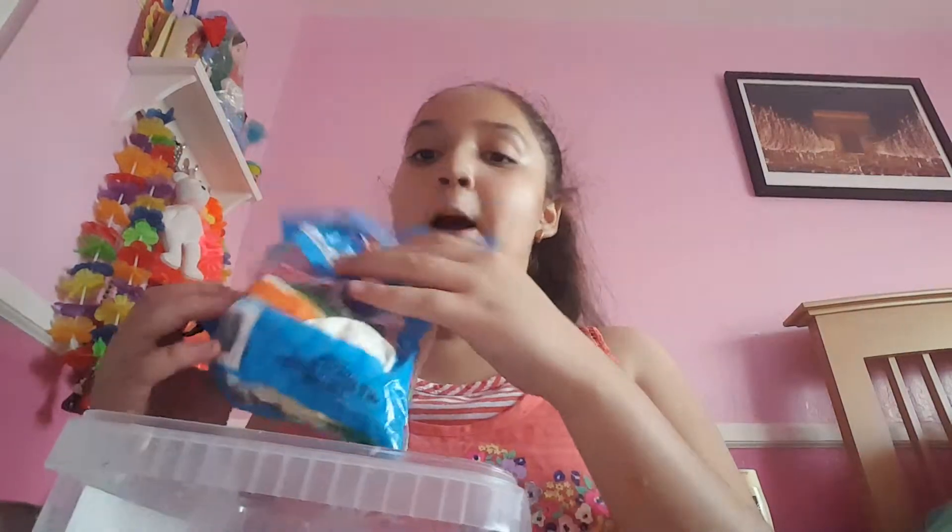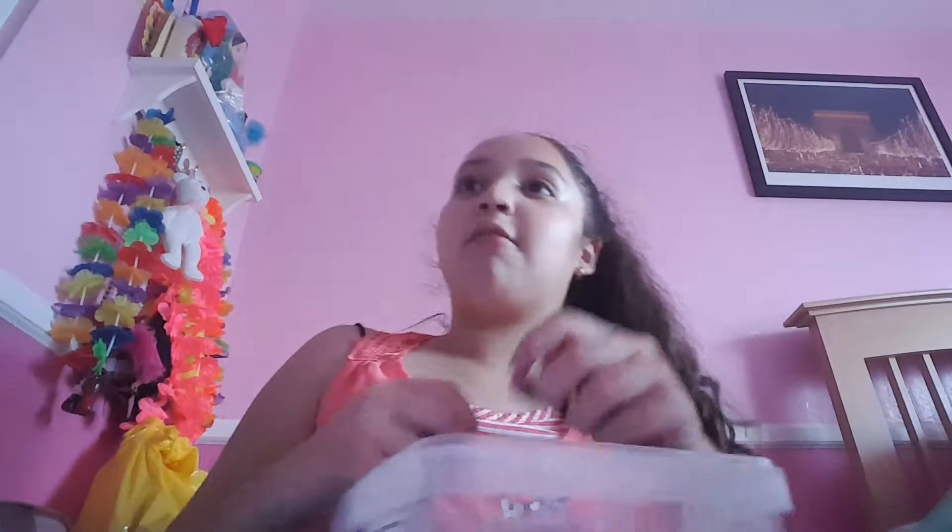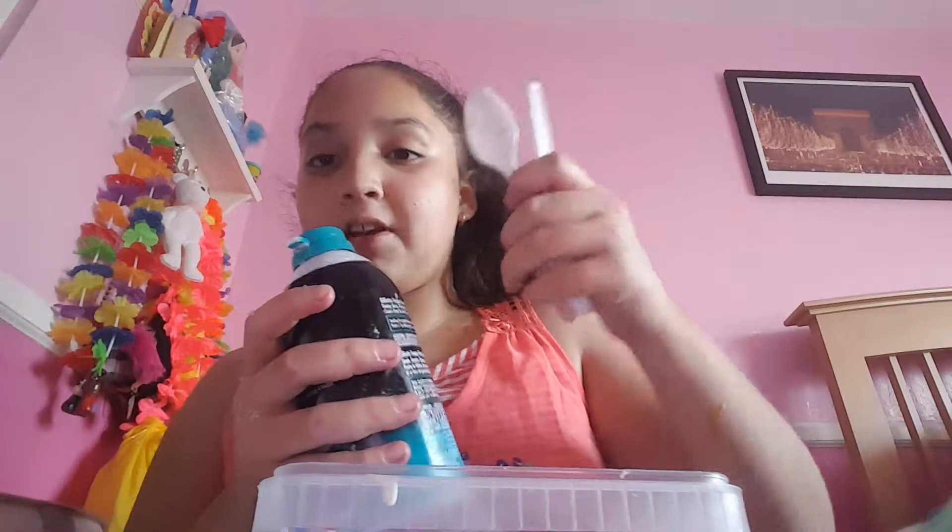In my slime box I have all my slimes, and I also have balloons for stress balls, a bunch of food coloring — orange, yellow, green, blue, and red. I also have shaving cream in there.